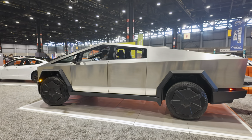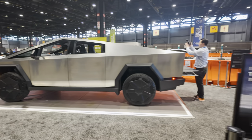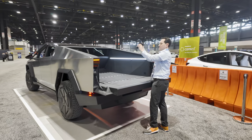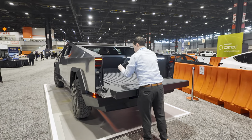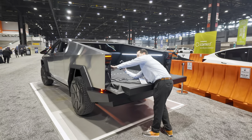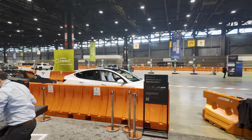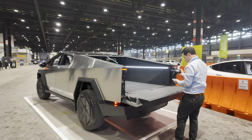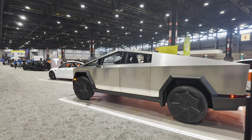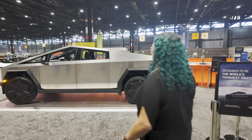We won't go into full Cybertruck specs since there's too much to cover. Let's give the rear view — it's very angular. Wouldn't it be cool if they were doing test drives? I don't think they have enough in production right now. This is the whole big deal of why auto shows are so important — accessibility for everyone. The Chicago Auto Show runs until February 19th, so there are about 10 more days to come see it.